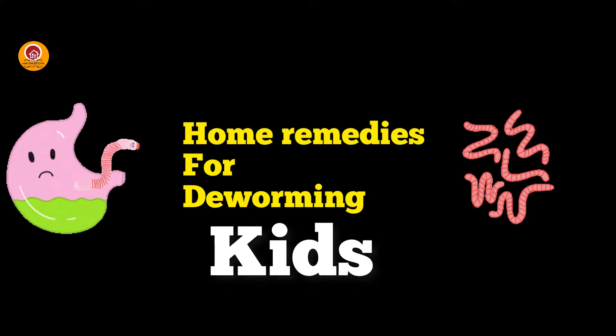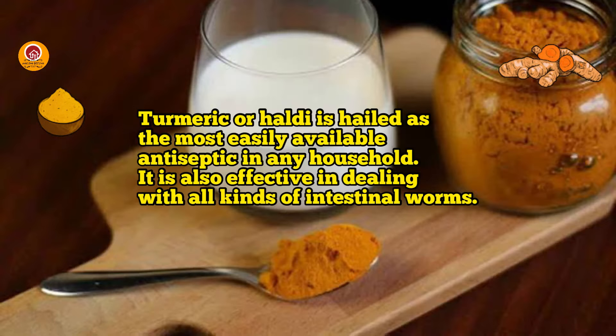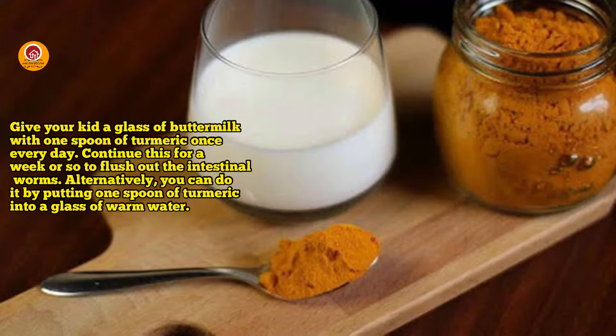Now let us see home remedies for dewarming kids. The first one is turmeric. Turmeric, or haldi, is hailed as the most easily available antiseptic in any household and is also effective in dealing with all kinds of internal worms. Give your kid a glass of buttermilk with 1 teaspoon of turmeric once a day. Continue this for a week to flush out all the internal worms.